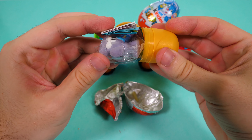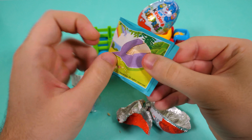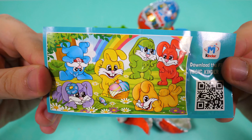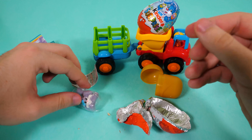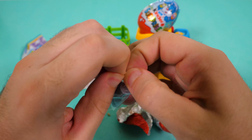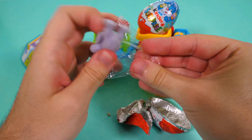Wow, what's that? Here we have the flyer with some rabbits. And this is our rabbit. Let's open it. Wow, he's so cute! He has a flower on his head, a blue flower, and it's so soft. Hello!